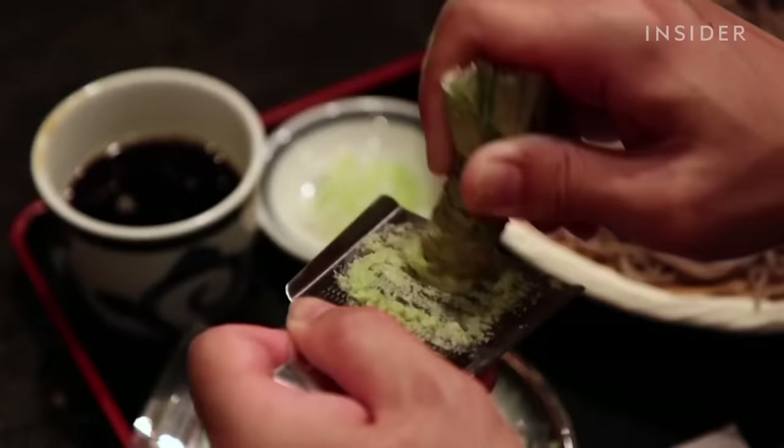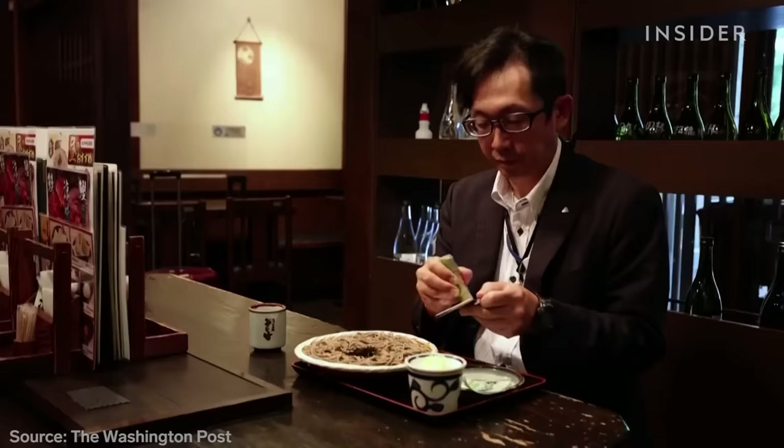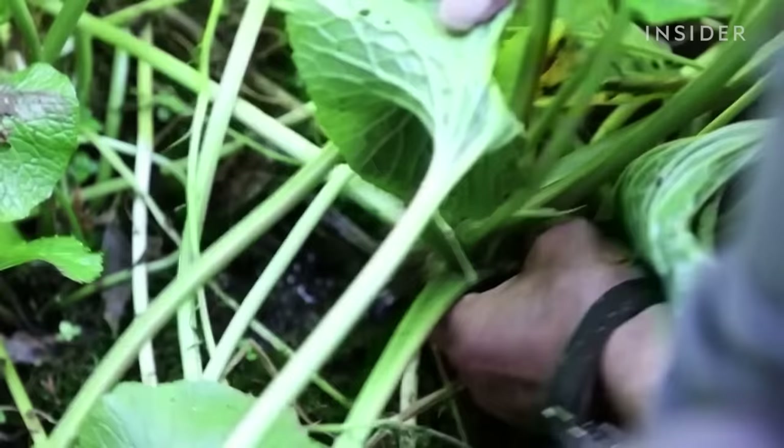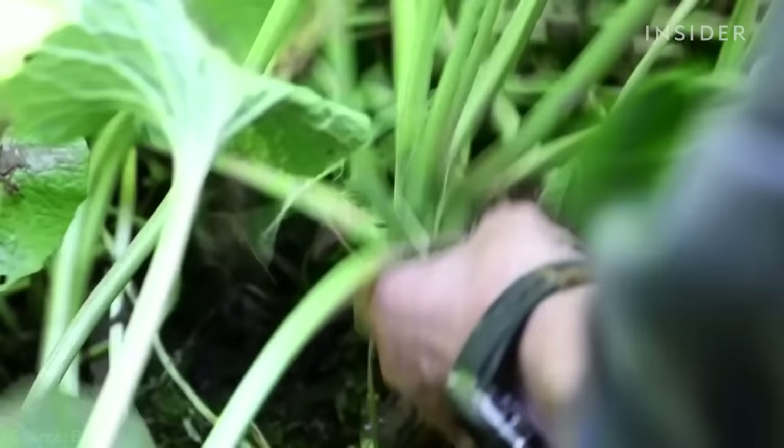Real wasabi is related to cheap vegetables like horseradish, cabbage, or broccoli, but it can cost nearly 30 times more. There's way more demand than supply. Wasabi is surprisingly rare and is considered the hardest plant to farm commercially in the world.